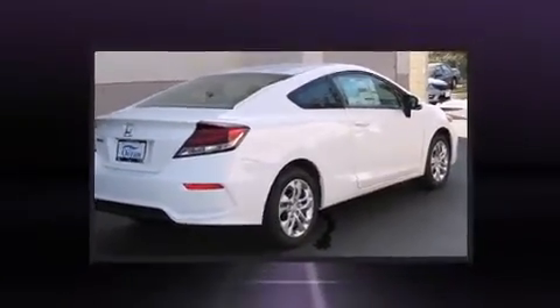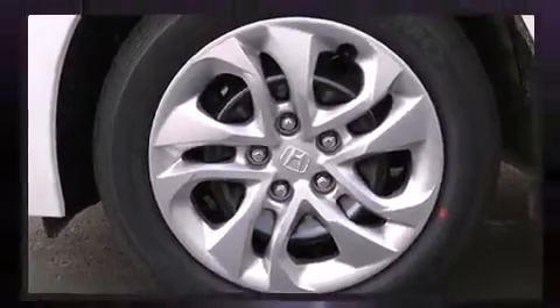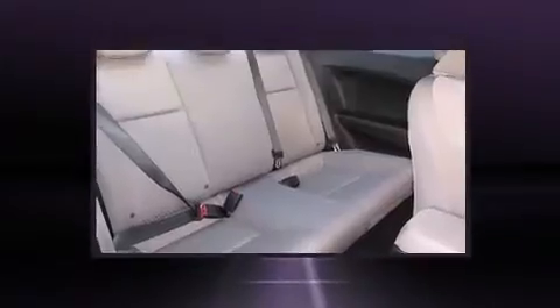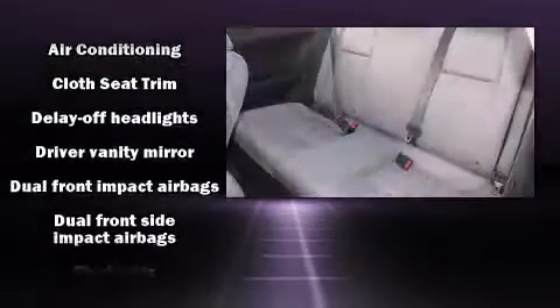Top features include power windows, delay off headlights, one-touch window functionality, remote keyless entry, and more. Premium sound drives six speakers, providing you and your passengers a sensational audio experience.